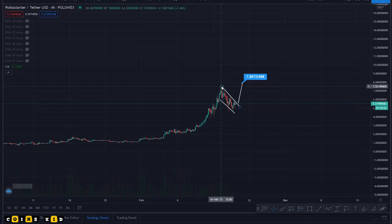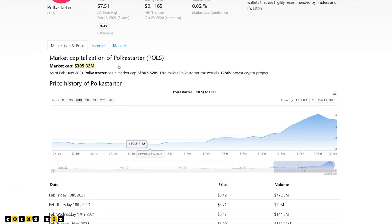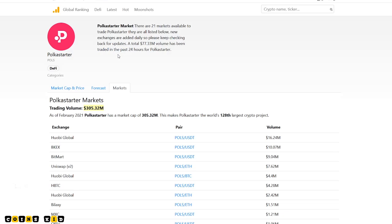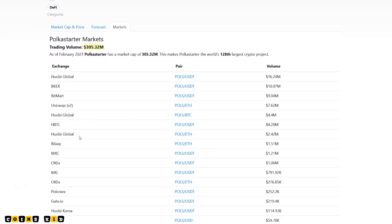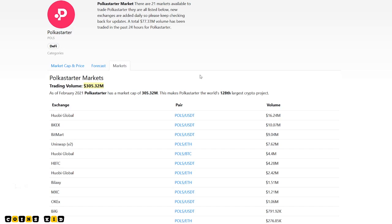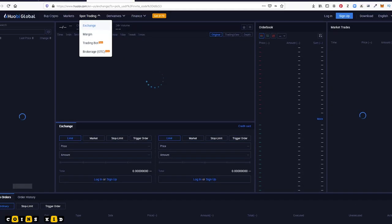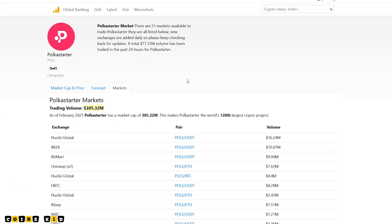I'll show you where you can trade Polka Starter — heading over to CoinSkid.com. If you go to markets on CoinSkid.com, I'll drop the link in the description below. These are all the exchanges that Polka Starter is trading on. I do expect Polka Starter to come to the Binance trading platform soon — that's probably imminent because it is an expanding project in the Polka Dot space. Just click on a ticker there and it'll take you to the exchange where you can join up and trade.